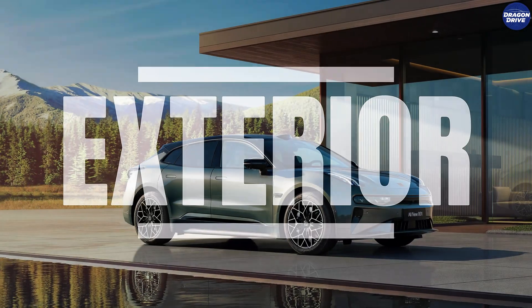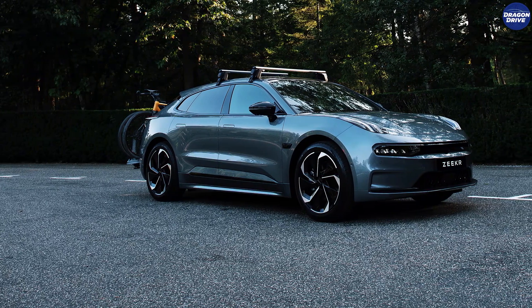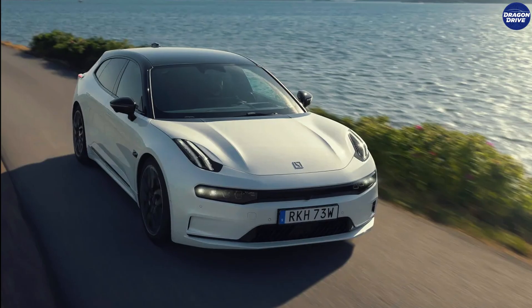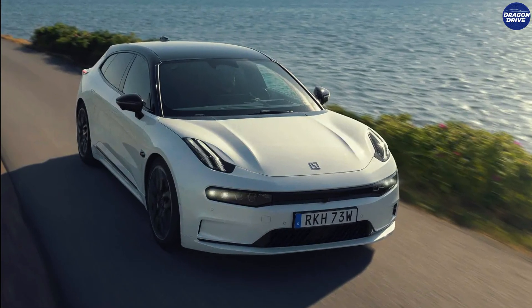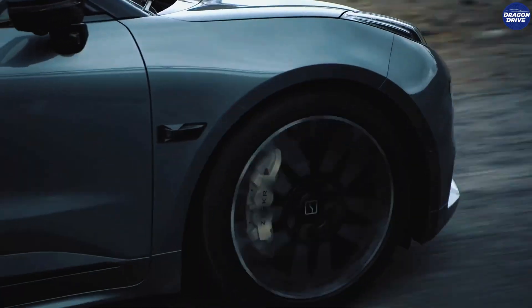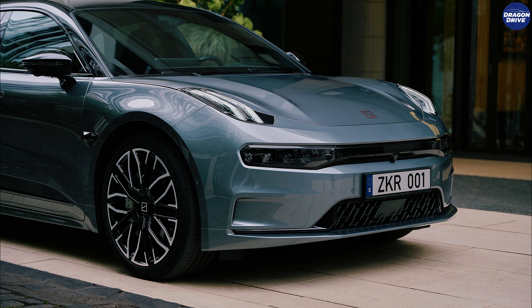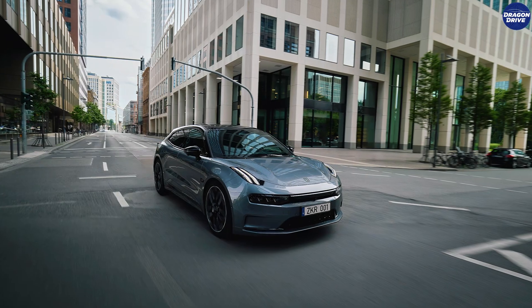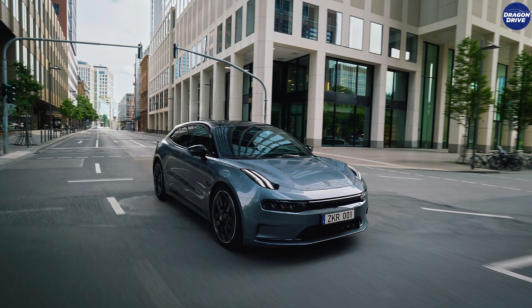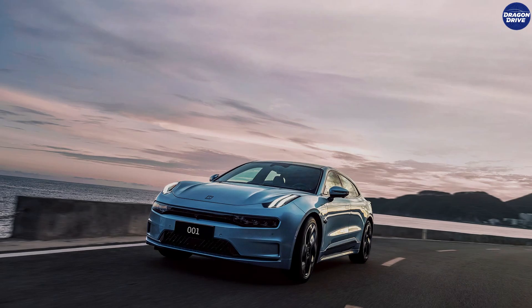Let's roll into the exterior, because the very first time you look at the Zeeker 001, you don't think Chinese EV — your brain goes straight to, is that a Panamera Sport Turismo? The front end is where the intimidation starts. Those ultra-sleek Matrix LED headlights slice across the nose like futuristic eye brows, angling inward just enough to give the car that don't-mess-with-me vibe without looking childish. And because it's an EV, it doesn't need a big mouth grille, but Zeeker sculpted the bumper like something straight out of a European luxury playbook — sharp cuts, aerodynamic channels, and a hood that's long, smooth, and slightly sloped, giving the car the feeling that it's moving even when it's parked.